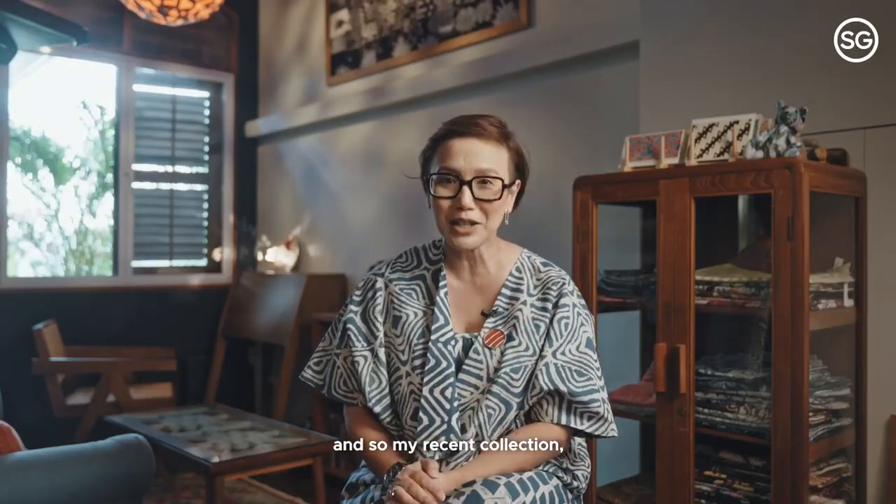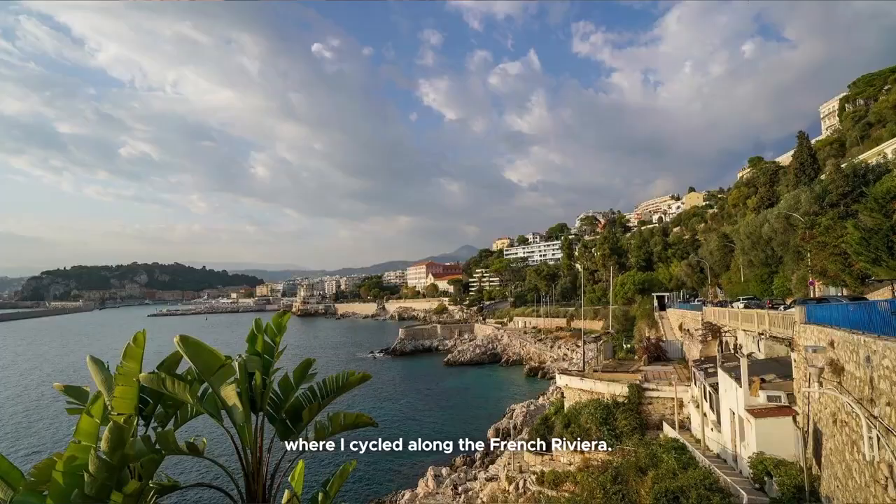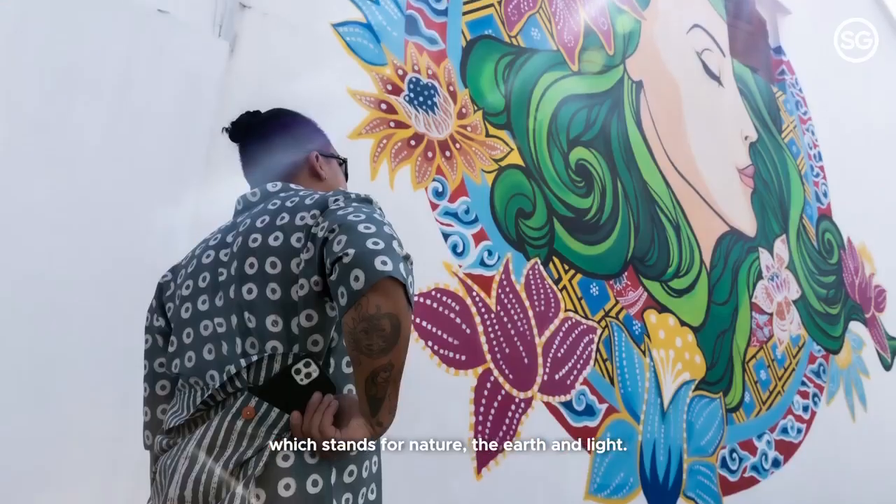My recent collection was inspired by my trip to the south of France, where I cycled along the French Riviera. It's called ABC — Alam Bumi Chahia — which stands for nature, earth, and light.